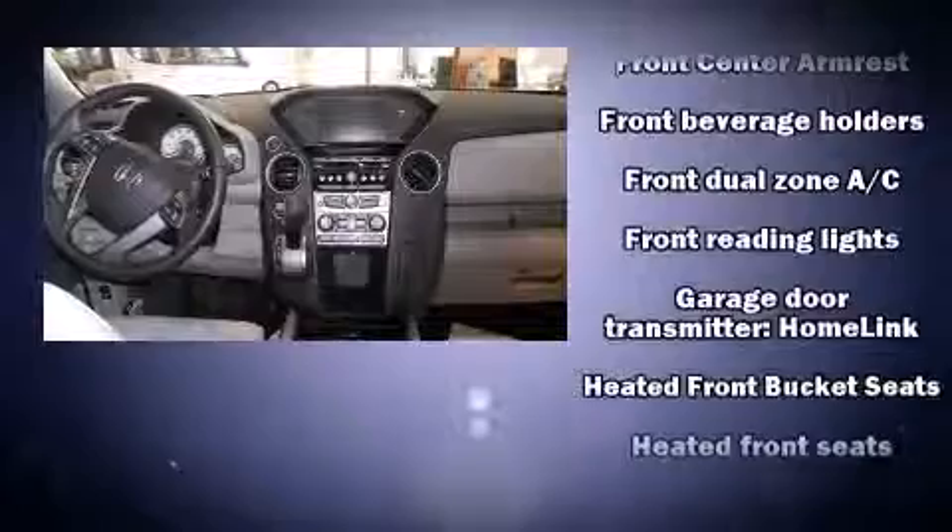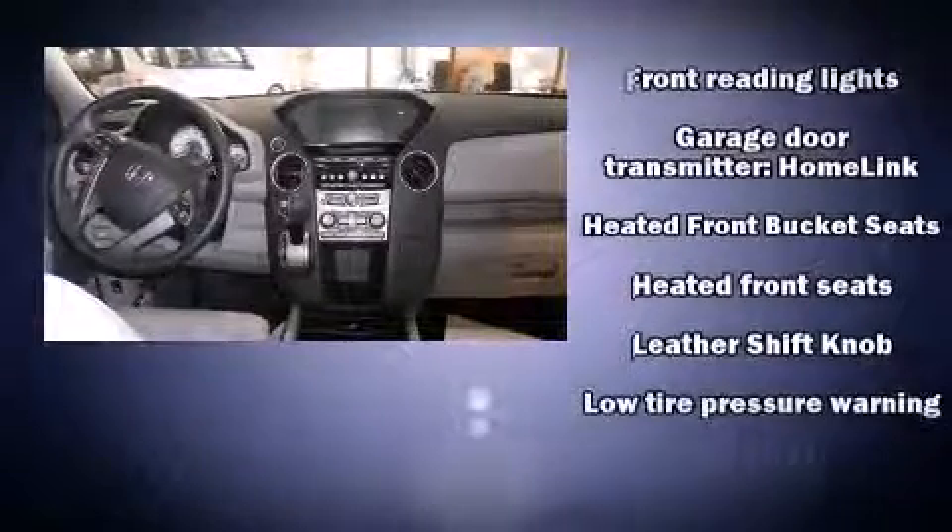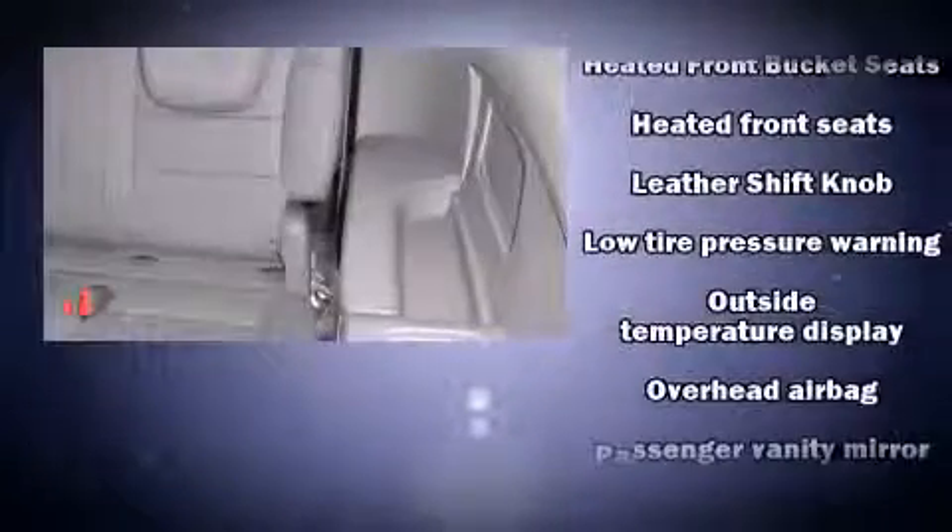Honda also prioritized safety and security with features such as dual front impact airbags with occupant sensing airbag, head curtain airbags, brake assist, anti-whiplash front head restraints, and four-wheel disc brakes with ABS.